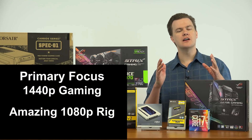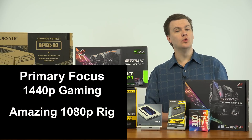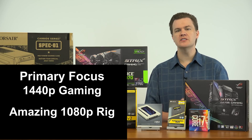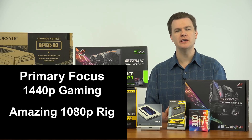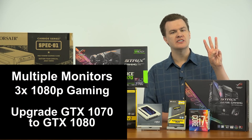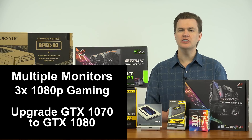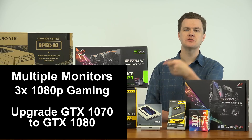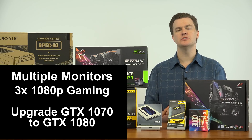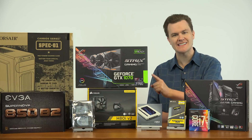The primary focus of this computer is 1440p gaming. Now it would make an absolutely amazing 1080p gaming machine, but that's not the primary focus — it's 1440p resolution. As an alternative, triple monitor 1080p gaming would actually work pretty well on this. However, if you're going to do three monitors, I would recommend one change, which is to replace the video card with a 1080, as the 1070 would struggle a bit on some titles on three monitors. More about that in the second video.